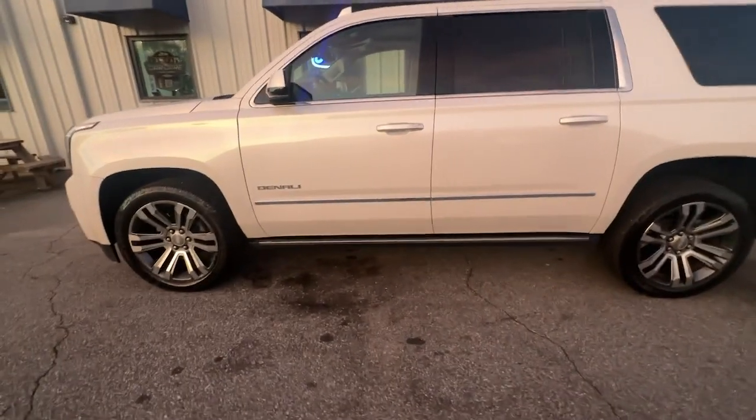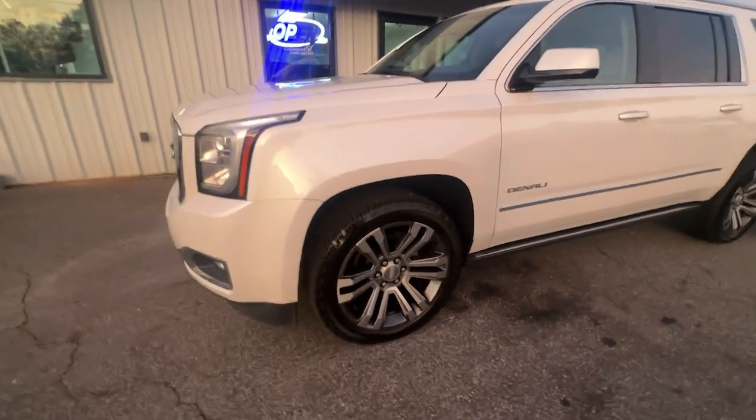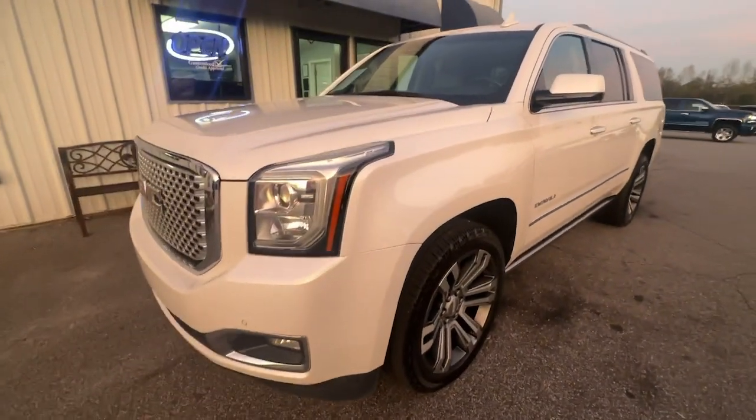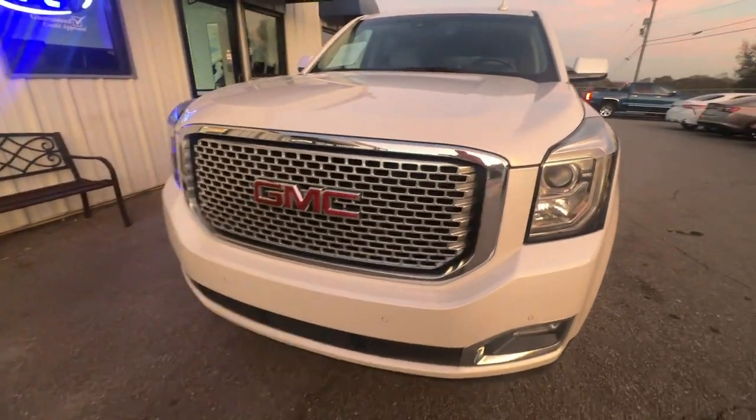Picture yourself in the 2017 GMC Yukon XL. Take a closer look at this extraordinary GMC Yukon XL, the ultra-spacious, ultra-capable three-row SUV.